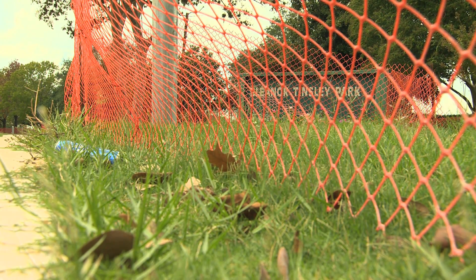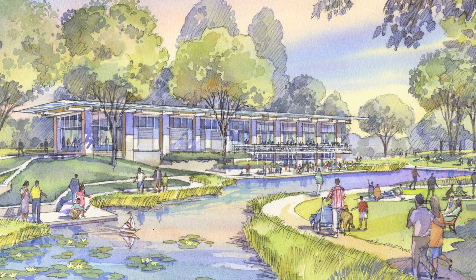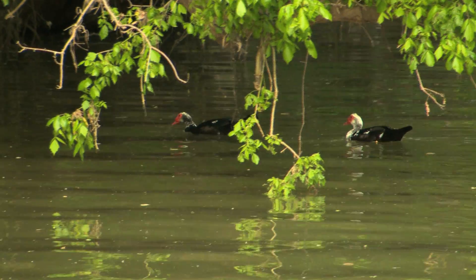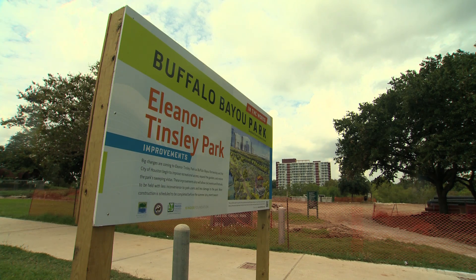Once the work is done at Eleanor Tinsley, the entire Buffalo Bayou Park project will culminate with the addition of a dog park, two visitor centers, and more greenery. We're trying to build a robust park that can withstand a lot of users, but at the same time still maintain the vitality from an ecological standpoint. I think Houstonians are going to come to realize that this will probably be Houston's premier park space. For Houston Public Media, I'm Idal Howlin. Now back to PBS NewsHour Weekend.